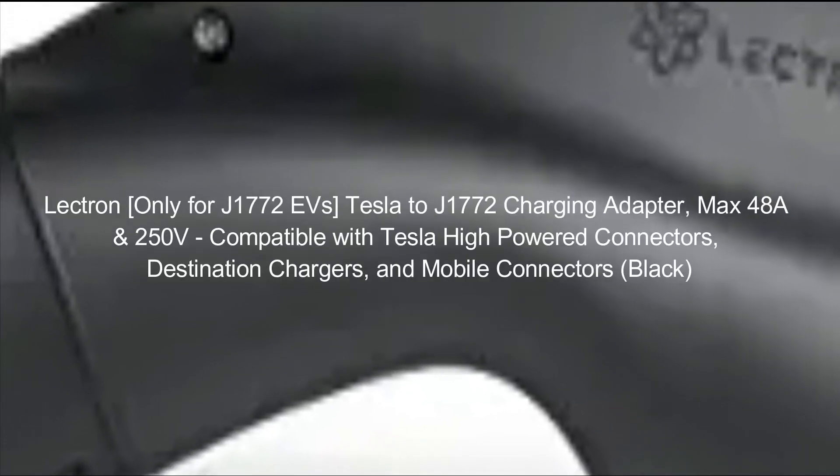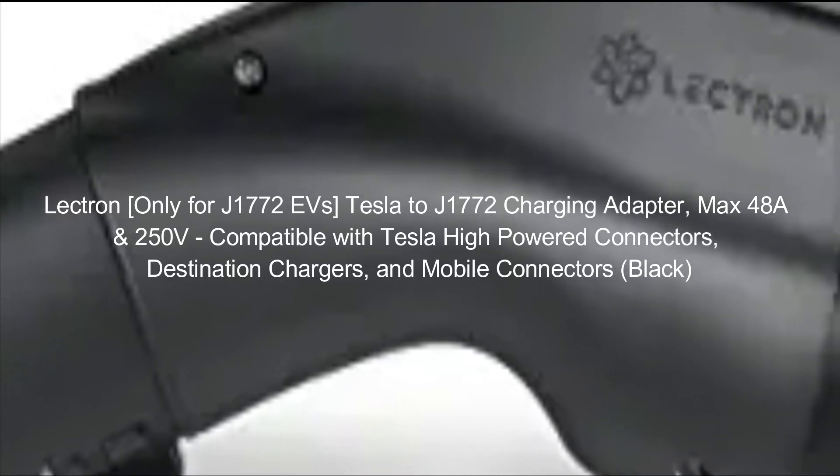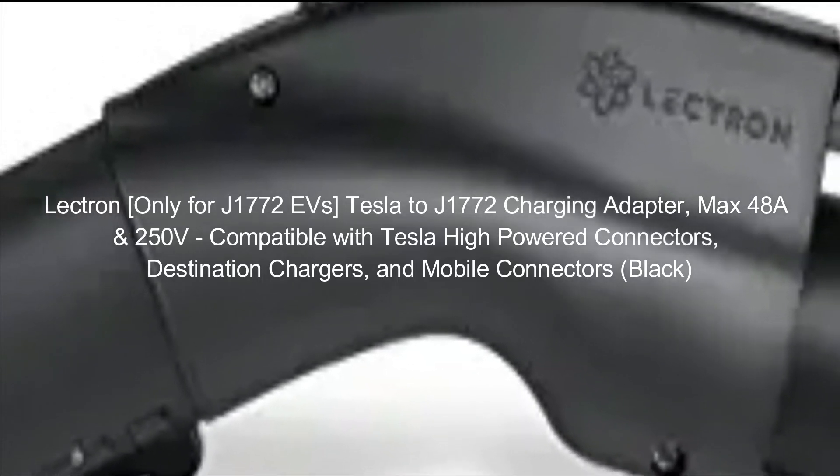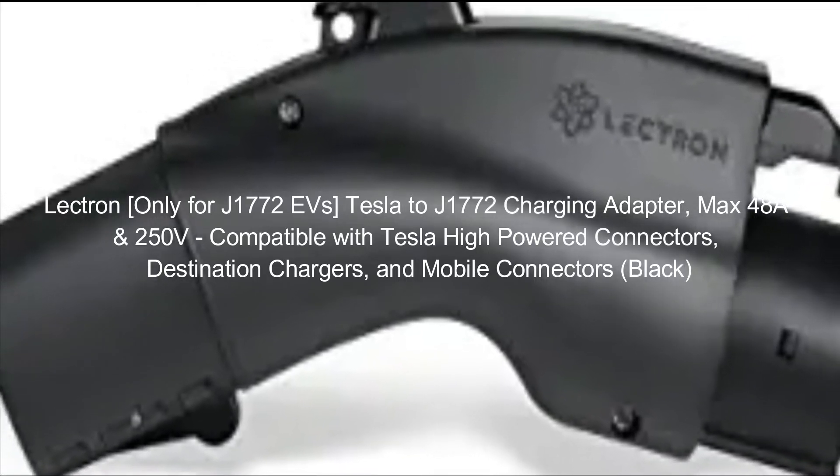Lectron — only for J1772 EVs. Tesla to J1772 Charging Adapter. Max 48A, 250V. Compatible with Tesla high-powered connectors, destination chargers, and mobile connectors. Black.